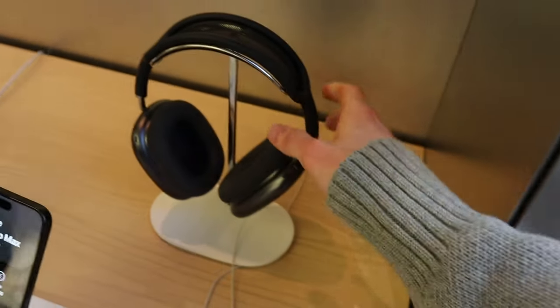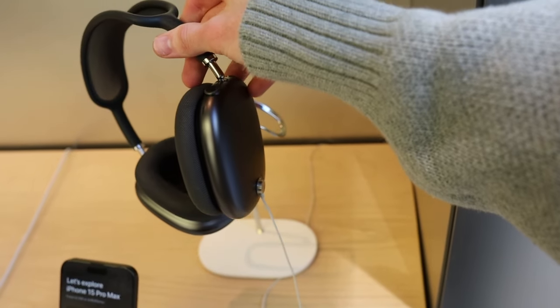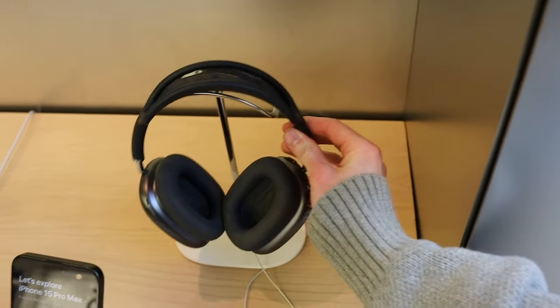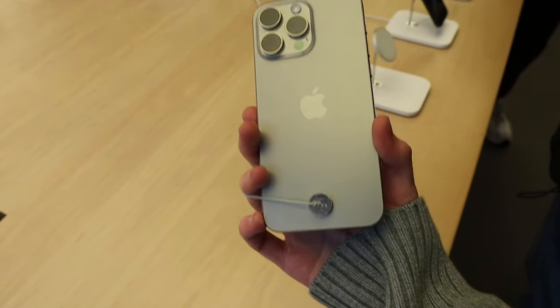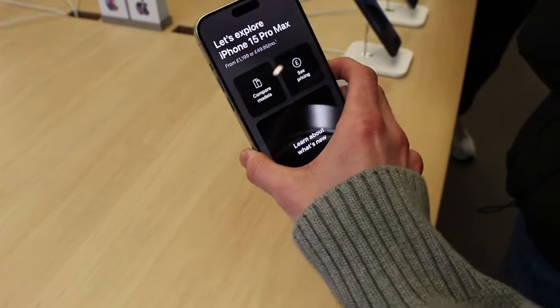For the AirPods Max, these are the ones I'm going for, which are the black ones to match with the MacBook as well. And here's the color we're going to get - this is the iPhone 15 Pro Max in natural titanium. That's what we're going to go for. Let's get this sorted.